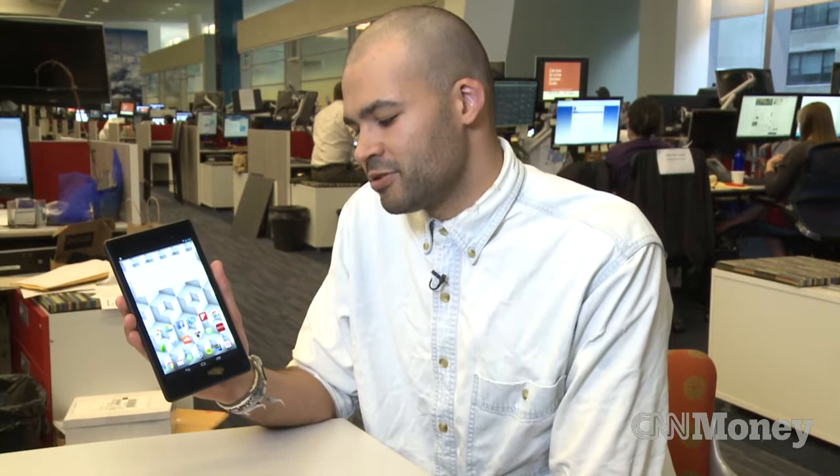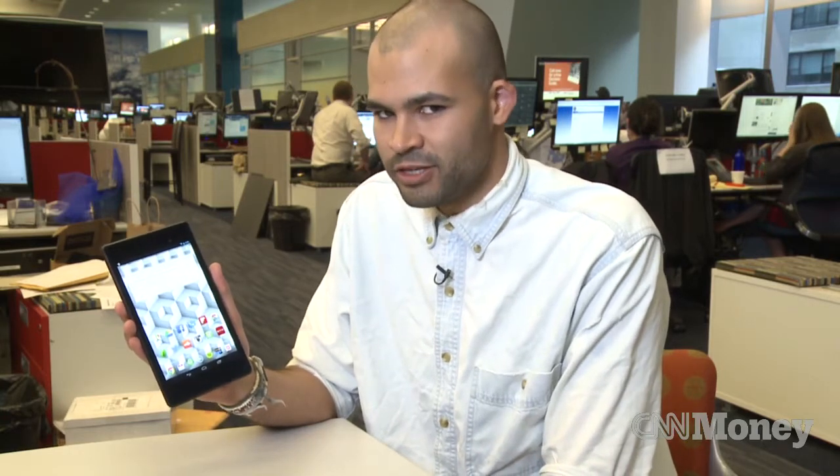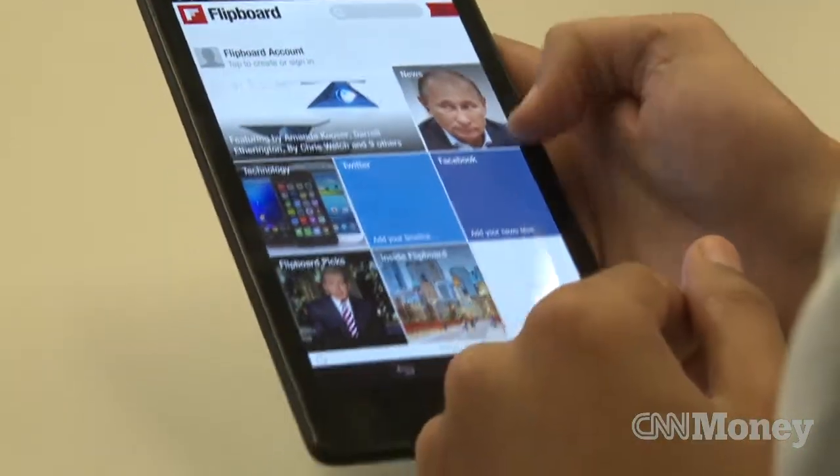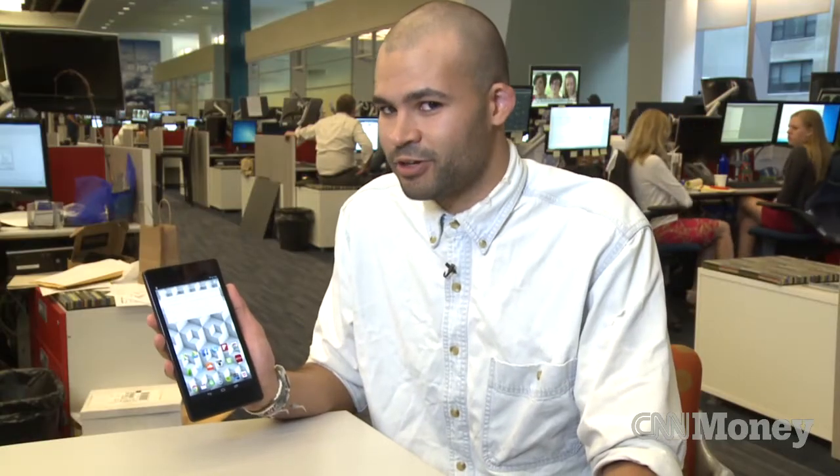As far as battery life goes, there are tablets that will last longer, but the Nexus 7 will easily get you through a day of use, if not more. But the best part of the Nexus 7 isn't just its design or its performance — it's the fact that it only costs $230.